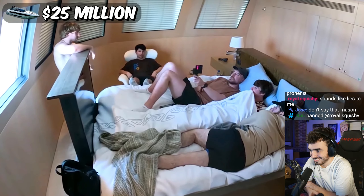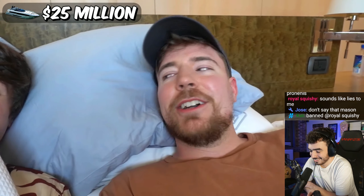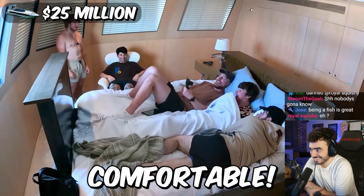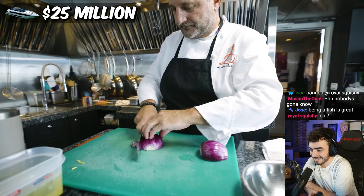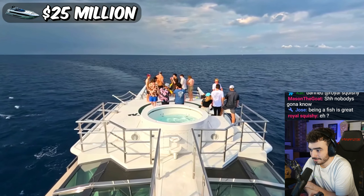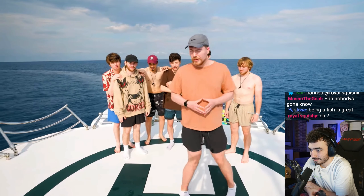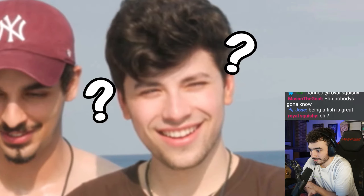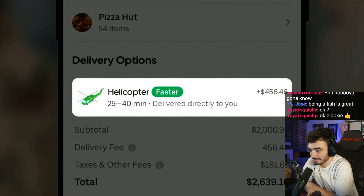So we got all the goon squad in here. It's a $25 million boat with 30 rooms. This bed is so cold. Even though this yacht comes with a world-class chef, the boys still wanted pizza. So I planned a little surprise. Do you know what we're standing on, boys? A helipad. And Uber conveniently does helicopter deliveries.